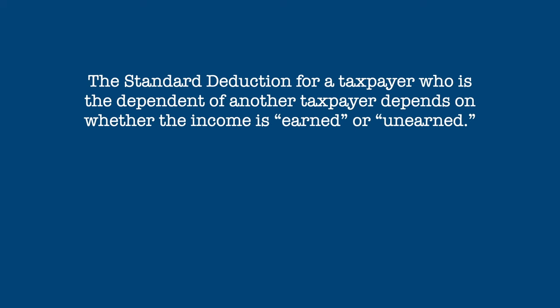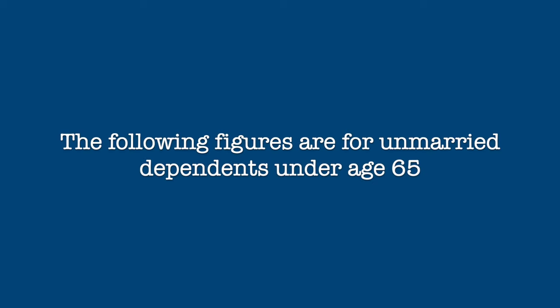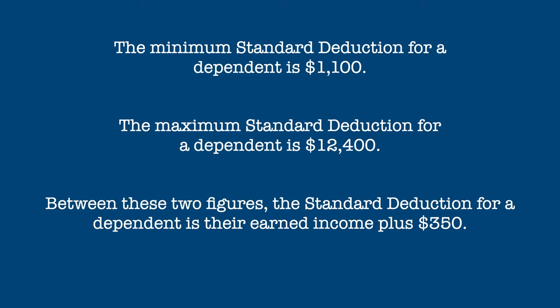Calculating the standard deduction for a taxpayer who is the dependent of another taxpayer is a bit more tricky and depends on whether that person's income is earned or unearned. You can learn more about earned and unearned income by clicking the link in the description below. The following figures are based on dependents who are under 65 and unmarried. The absolute minimum a dependent taxpayer's standard deduction can be is $1,100, and the absolute maximum is $12,400. Between these figures, a dependent's standard deduction is their earned income plus $350.